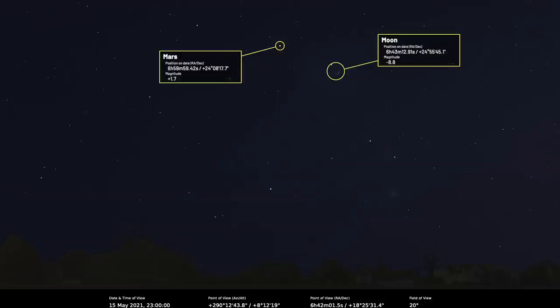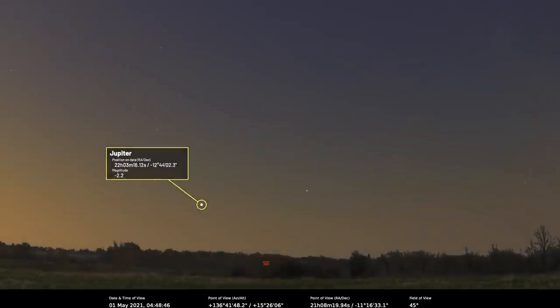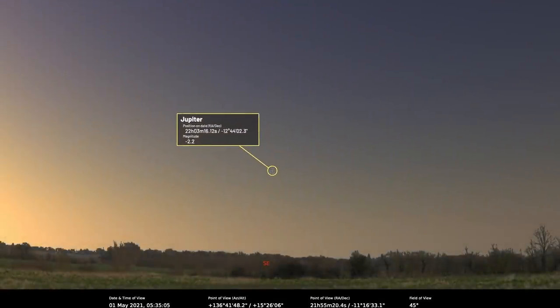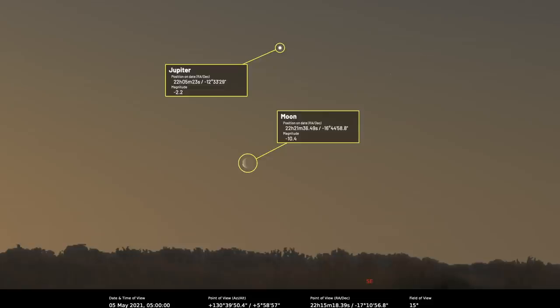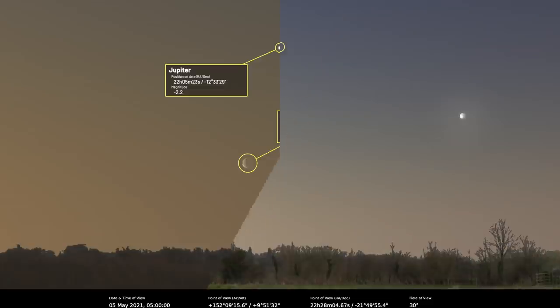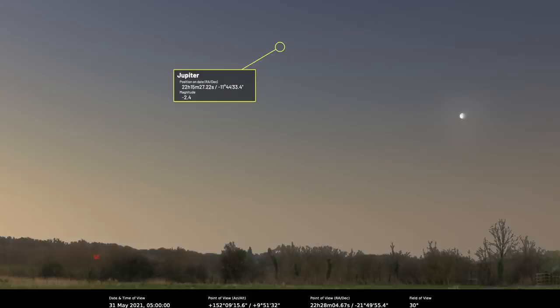Let's go out to the gas giants. Jupiter is a morning planet reaching 14 degrees altitude at sunrise on the 1st of May, rising 70 minutes before the sun. There's a 35% lit waning crescent moon 5.9 degrees south-southeast of Jupiter on the morning of the 5th. By the end of the month, Jupiter's visibility will have improved slightly — the planet now rising three hours before the sun and able to reach an altitude of 20 degrees, which is pretty good.